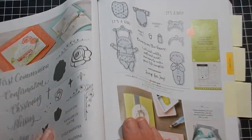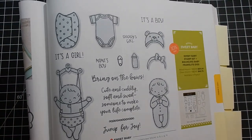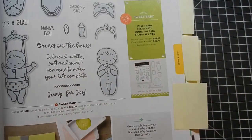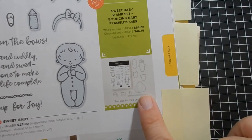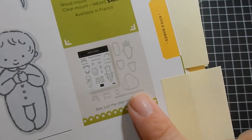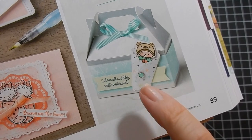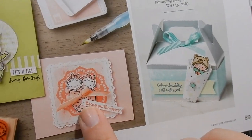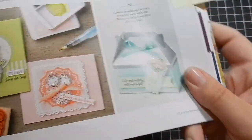Next is a sweet little set called Sweet Baby — they have quite a bit of baby-themed stuff in this catalog. You have a precious stamp set with coordinating dies, and what's really cool is there's a special die that gives you a three-dimensional wrap for the baby. So you have the stamp set, the die to cut the image out, and then this wrap die — look at this little hat! You can wrap the image in it and it's just so precious.